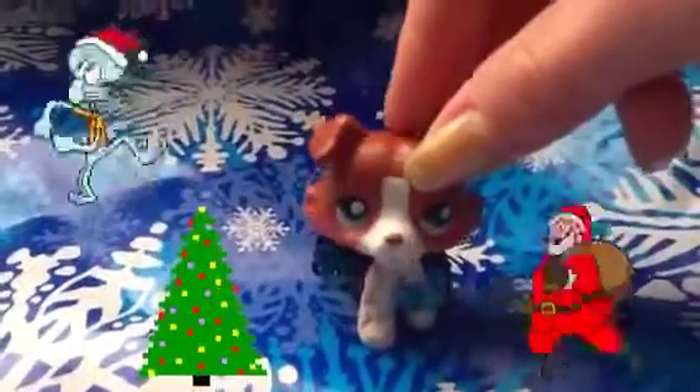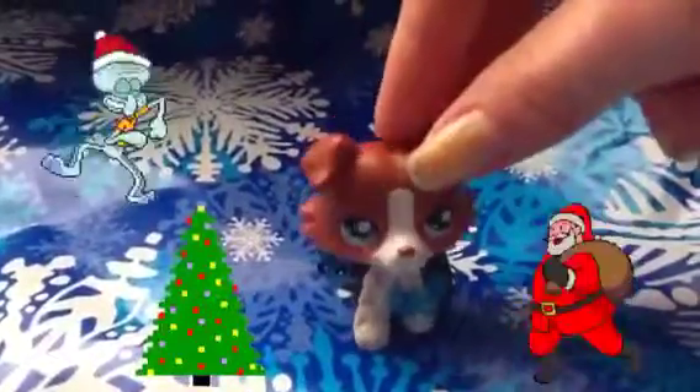So that is some of the Littlest Pet Shop stuff that I got for Christmas. Remember to like, comment, and subscribe. Bye!